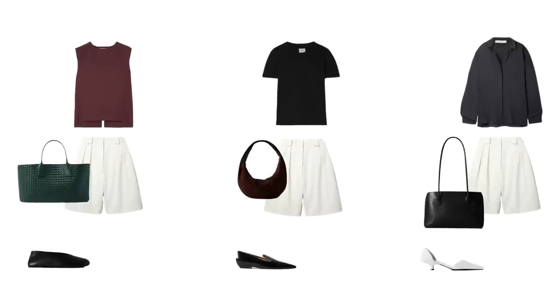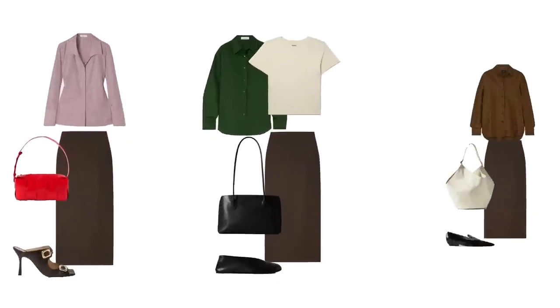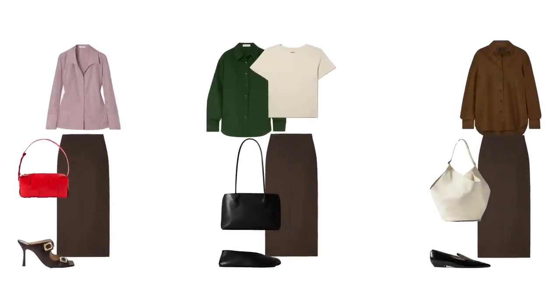For the Bermudas — all these looks are sophisticated, office-appropriate, elevated, and very comfortable. There's a balance of styles, colors, and shapes in each outfit: something feminine, something masculine, something reflective, something matte, different colors and textures — everything works together. For the brown skirt, it basically works with absolutely everything — here are just a few examples including tonal looks, casual looks, and something with a pop of color.